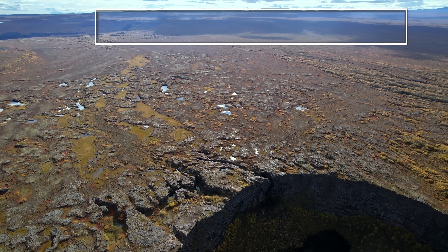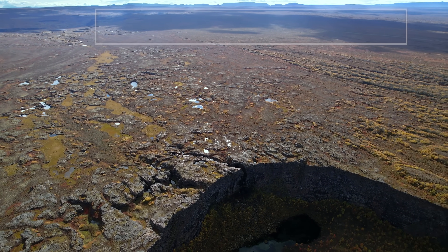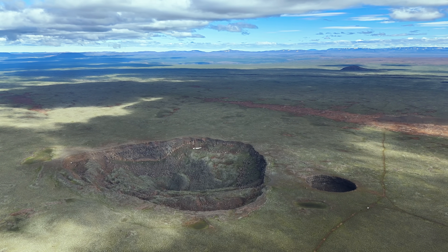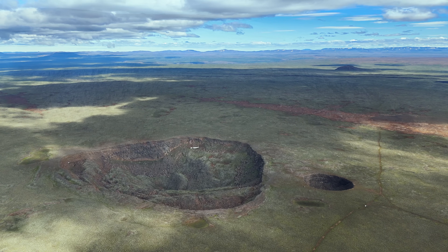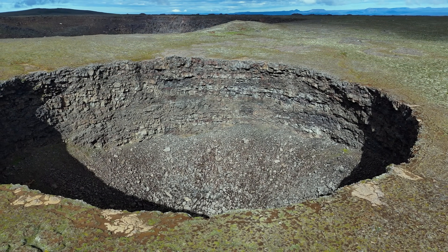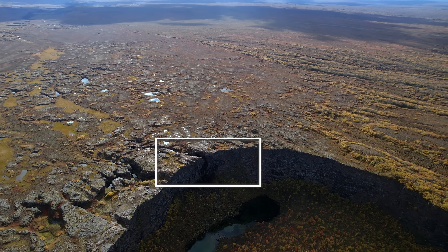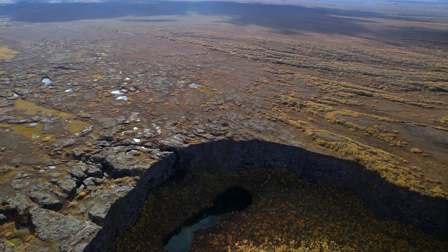This is the Reykjabunga. I actually made a video about that volcano recently, so I'm linking to it, since we are likely looking at many of the same lava layers as we saw up there. And if I were to place Dettifoss waterfall here, it would look very tiny when we look at the big picture.